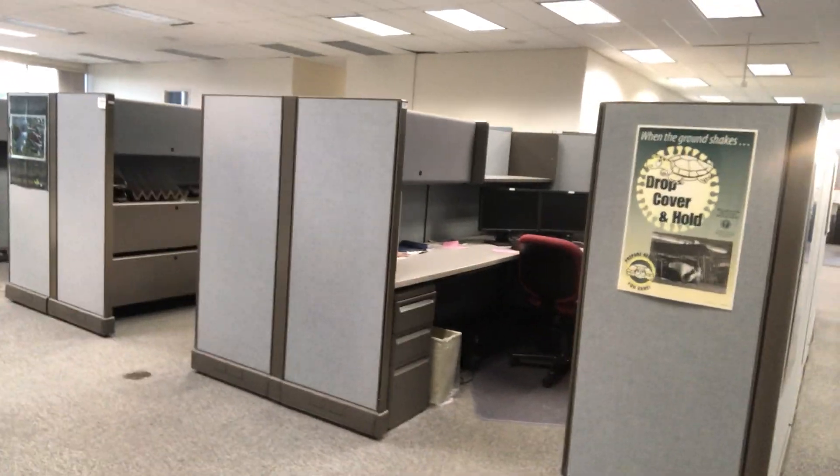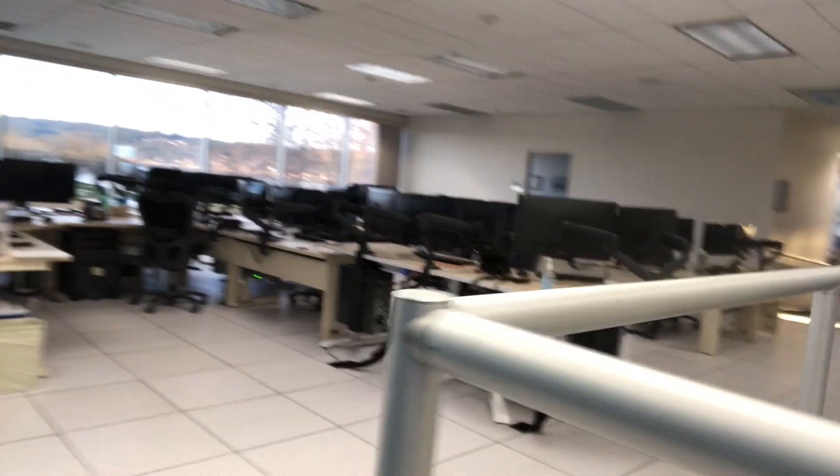Here we have our cubicles — this is where we do a lot of our research work and training work when we're not doing our forecasting. As we walk up these stairs, this is where the foundation of the forecasting is done on the forecasting floor.